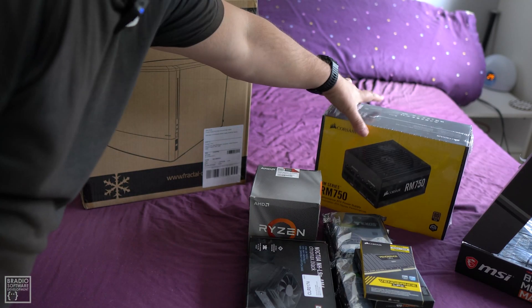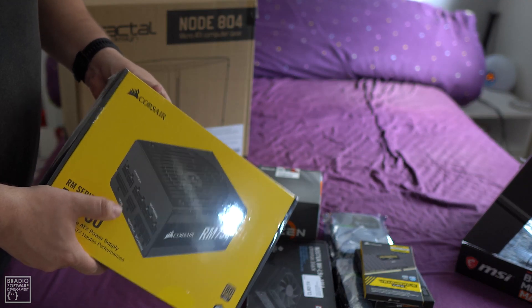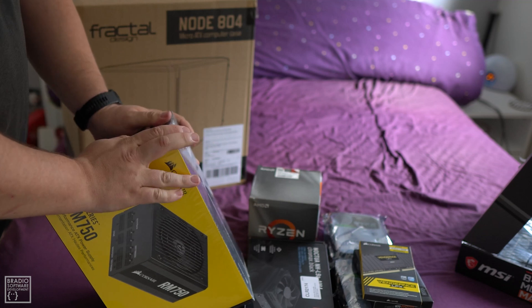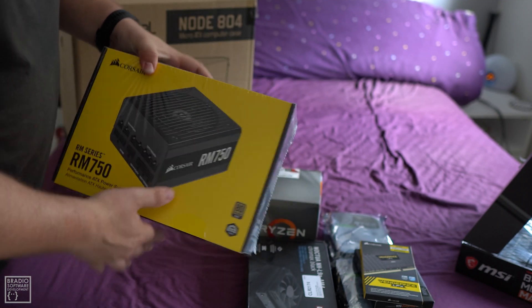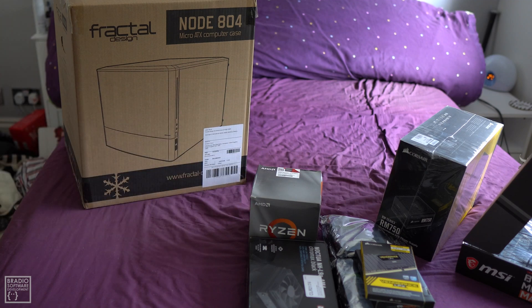For power — since we don't have a dedicated GPU and are only using integrated graphics — I got a Corsair RM750. I've always used Corsair for my gaming rigs. It's an 80+ Gold standard PSU, and I can also reuse it in other systems if I need to in the future.